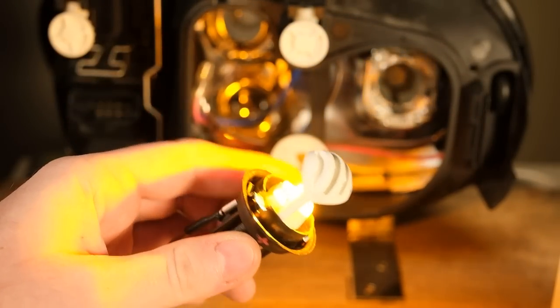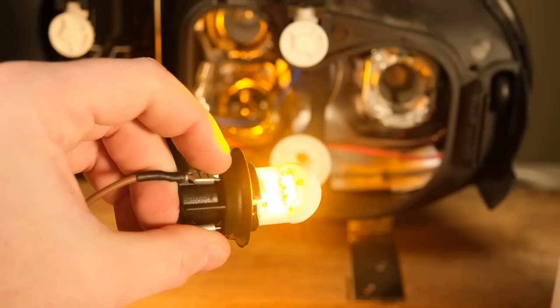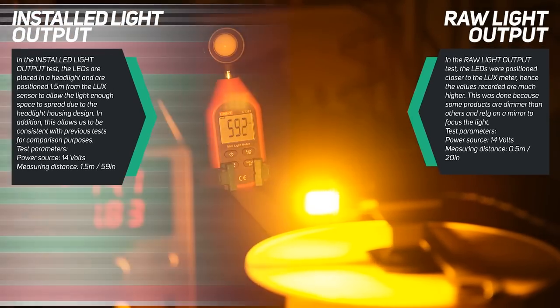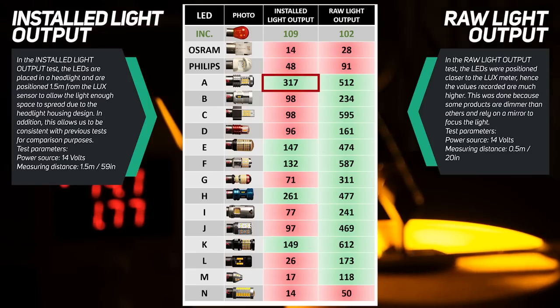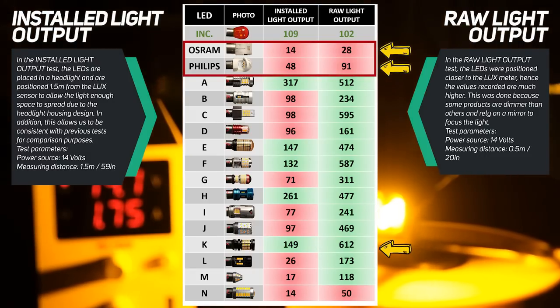It's very hard to judge performance correctly because some headlights are more suitable for a specific LED type. Osram and Philips have LEDs facing backwards toward the base of the bulb — these products rely on a mirror behind them to project the light correctly. So in the second part of this test, we remove the housing from the equation and measure the raw light output directly. The LEDs are placed on a spinning table and the lux meter is fixed in place to record maximum light output. As expected, the housing plays a big role — the previous best result from Bulb A is not even in the top 3, with the brightest being Bulb K. Philips and Osram perform marginally better, but some of the other products are clearly superior.